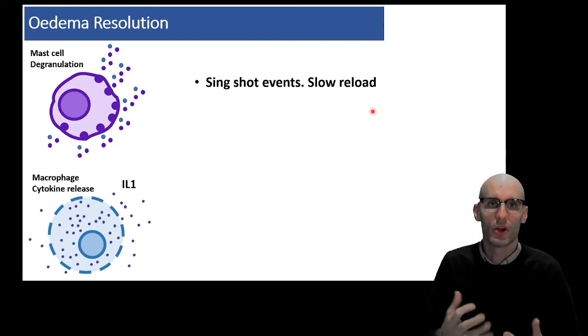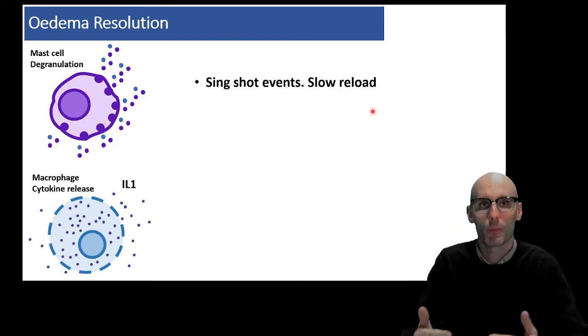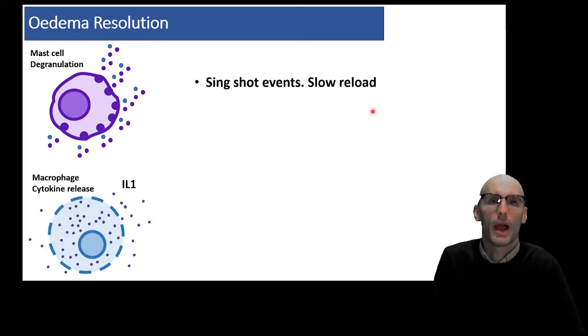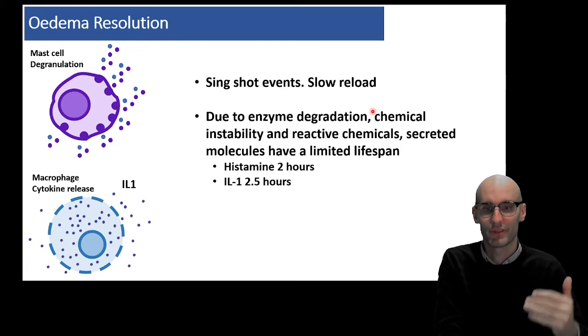They are very slow to reload. So we're going to get the release of these signaling molecules, but then they're going to stop. We're not going to end up with another and another wave of these signaling molecules, because they're single-shot events that are slow to reload.